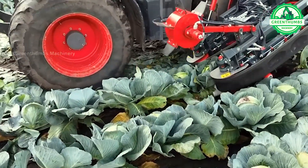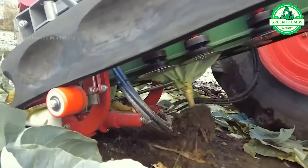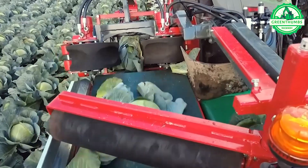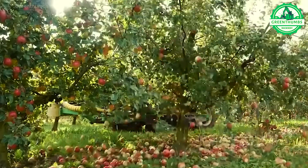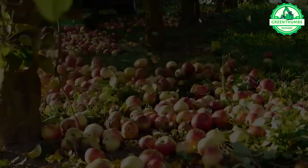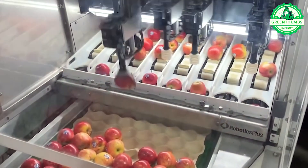Step into the realm of Green Thumb's machinery, where the spotlight shines on state-of-the-art agricultural gear. Witness the evolution from autonomous harvesters to precision planters, each pushing the boundaries of innovation in the fields. Discover the extraordinary technology reshaping agriculture, where efficiency harmonizes with ingenuity. Are you prepared to join the revolution?